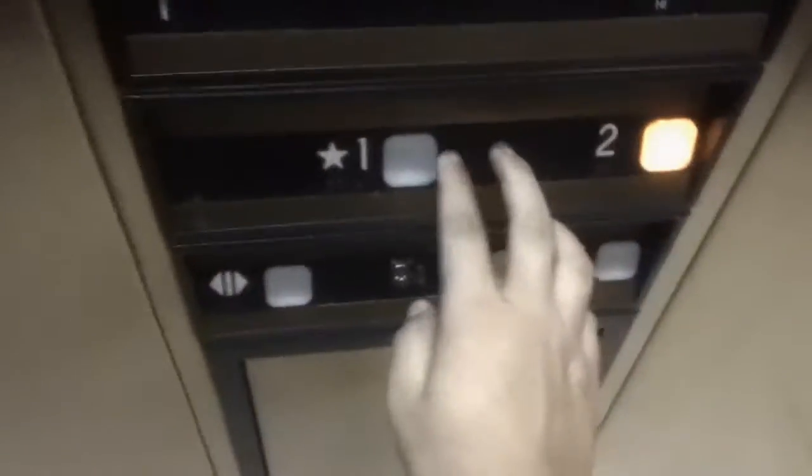This is the elevator at Preston Fairways 4. It's dark in here. $19.99. One.